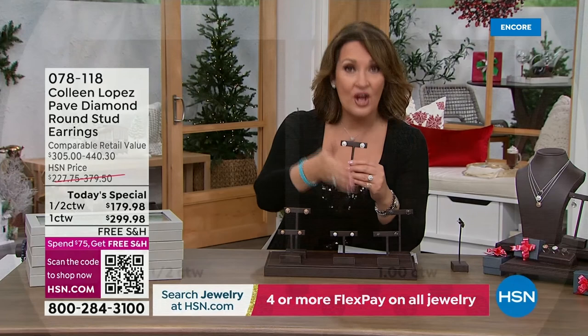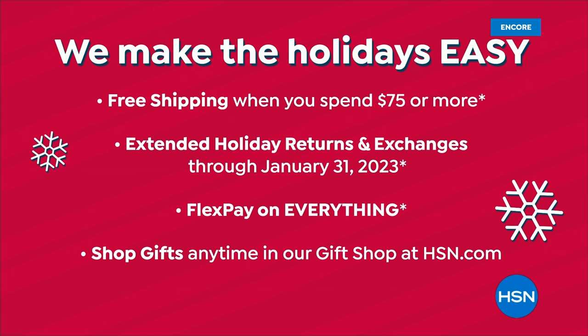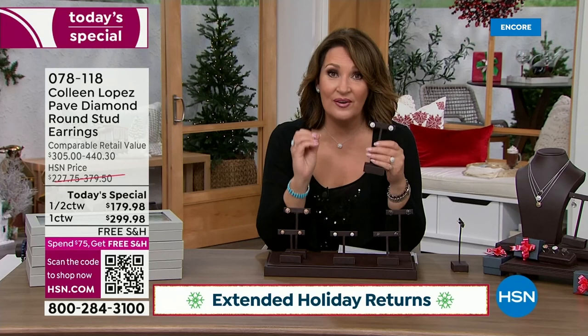Half carat versus full carat - both are beautiful. Half carat is flying, full carat hugely popular. Whichever is calling your name, I'd love for you to at least see them in person. You have a long time - until the end of January to return this earring. If you change your mind and want a different carat weight or color, we'll exchange it for free. It's free shipping and handling on four flexible payments.